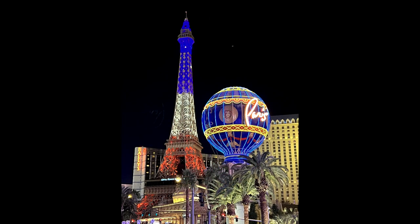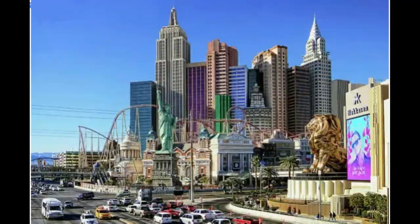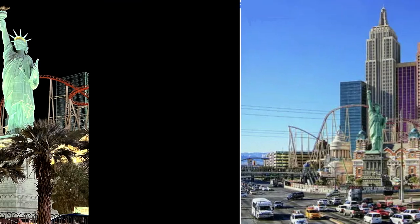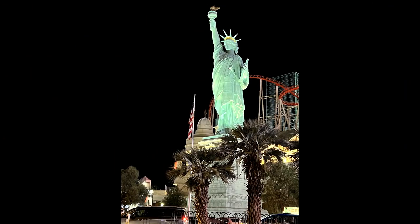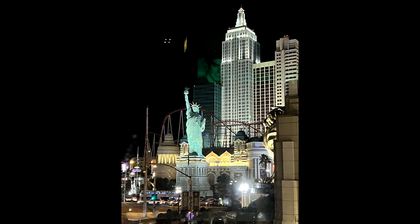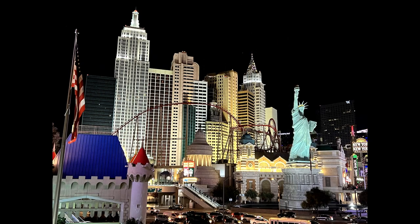New York New York is a hotel and casino complex which replicates the New York City skyline from the 1940s. You can see the most significant towers like the Empire State Building and the Chrysler Building from afar, and also the Statue of Liberty in front of it.